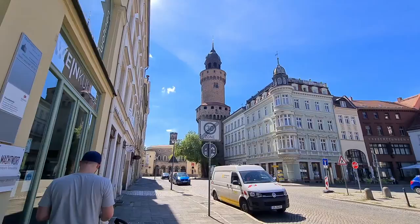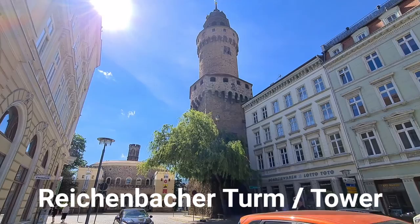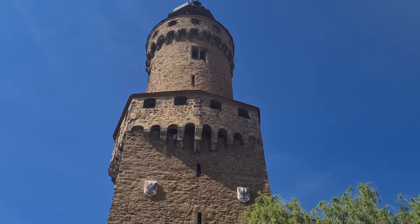The Görlitzer Obermarkt, or Upper Market, spans approximately 250 meters east to west, making it the largest square in historic Görlitz Old Town. It has the shape of a rectangle, with the east and west sides slightly tapered.